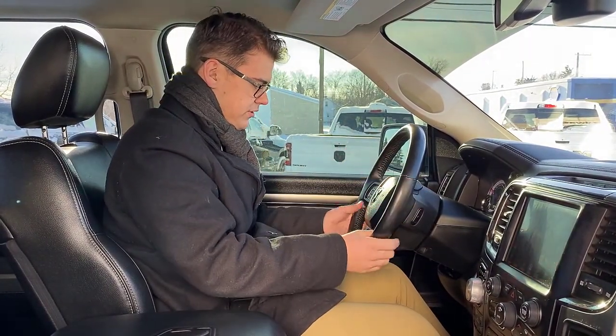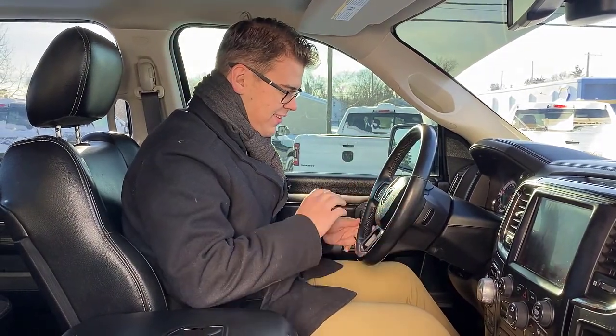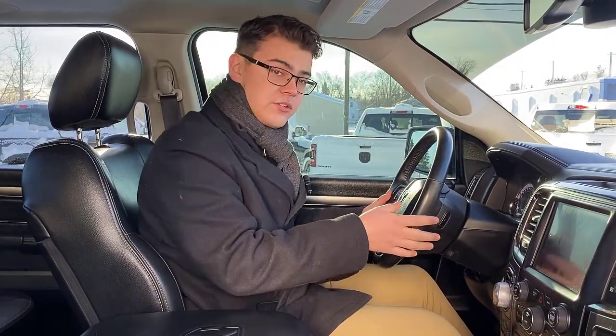Taking a look at the steering wheel — this is a heated steering wheel, which is amazing, trust me. You have your cruise control settings, all your display settings, and all your media controls. Now let's take a look at the back seat.